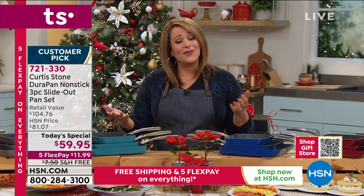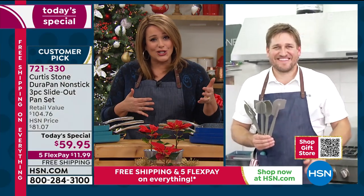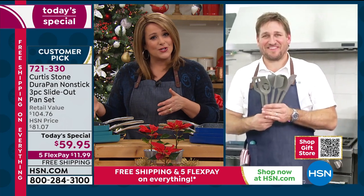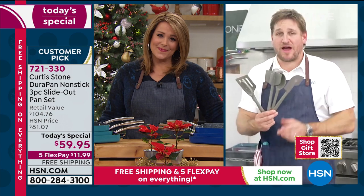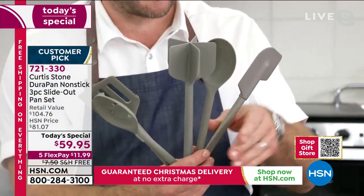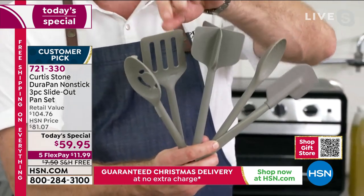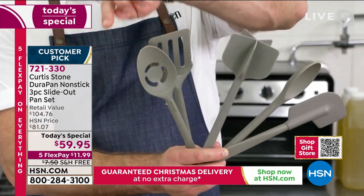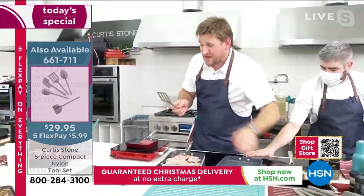Everybody's got to eat, and even if you're not a great cook this makes your life easier because you can't mess it up. I'm standing here with my five utensils: the spatula, spoon, chopper, turner, and slotted spoon — all available here as a beautiful set.